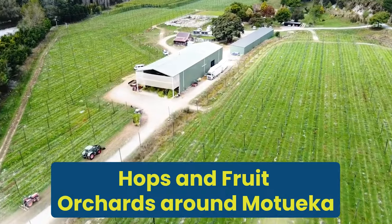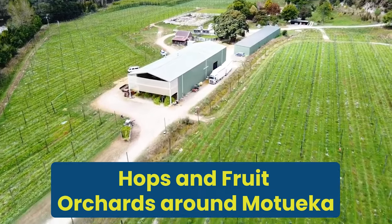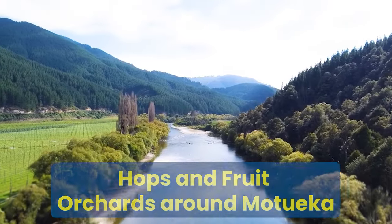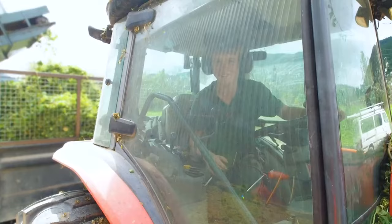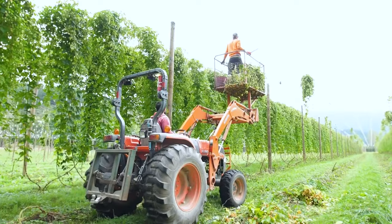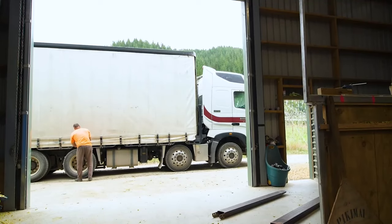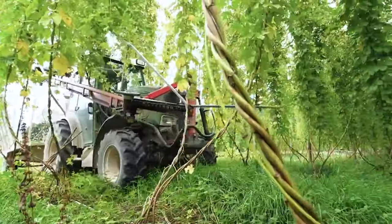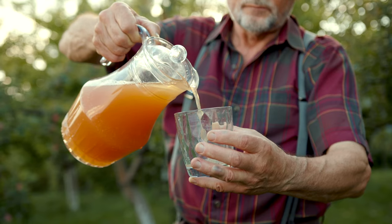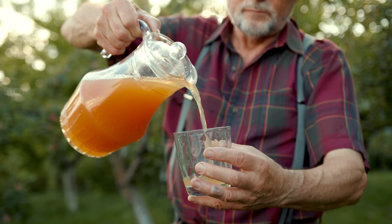Hops and fruit orchards around the Motueka area: not many visitors know about the vast amount of hops and fruit orchards surrounding the Motueka village. This region is known for its rich agricultural heritage, and there are even places you can pick your own fruit. Also make sure you taste the local apple cider — it's delicious.